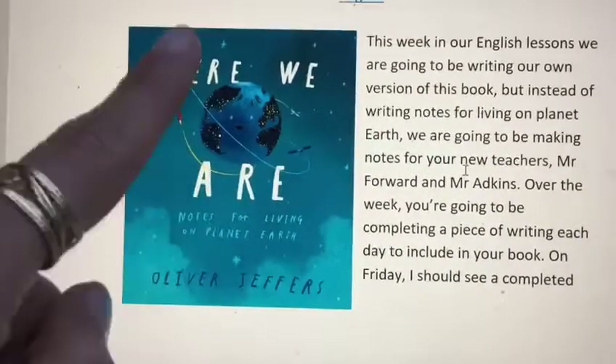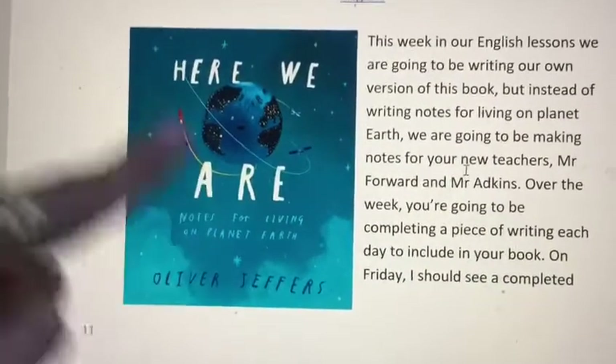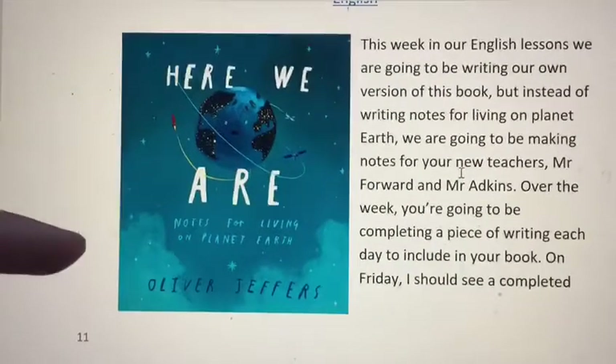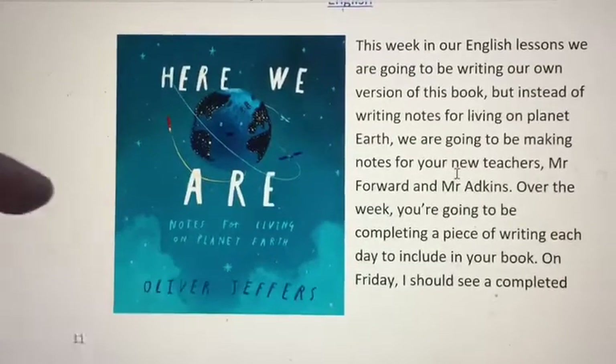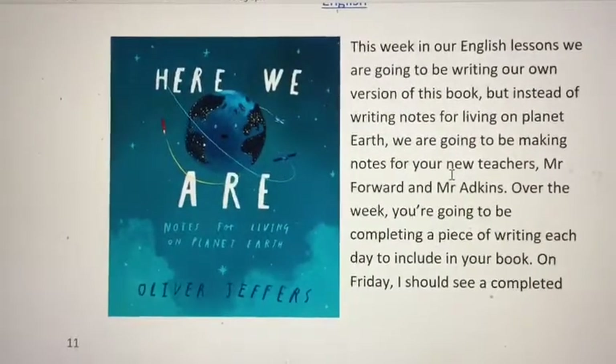So this week we are not going to be rewriting this story — we're going to be writing our own version of this story. And this book we're going to be writing is going to be for your new teachers, Mr. Forward and Mr. Adkins.